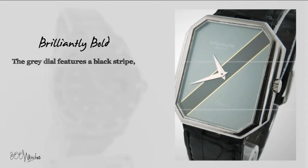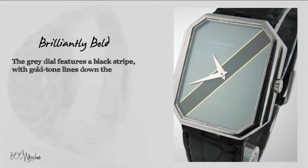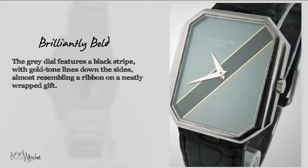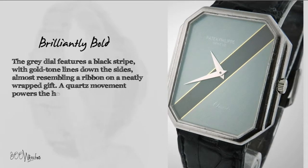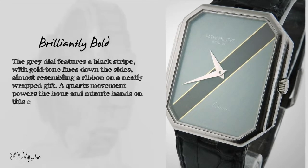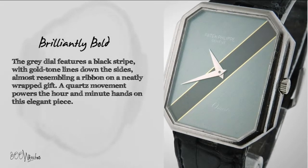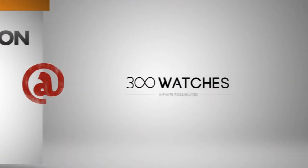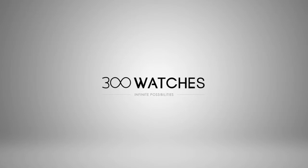The gray dial features a black stripe with gold tone lines down the sides, almost resembling a ribbon on a neatly wrapped gift. A quartz movement powers the hour and minute hands on this elegant piece. 300 watches, infinite possibilities.